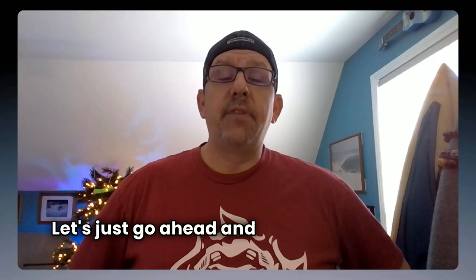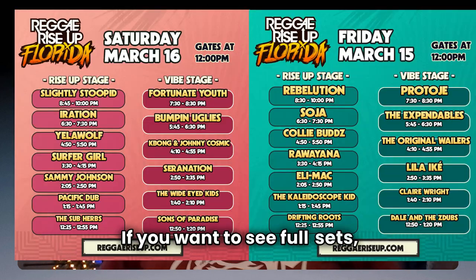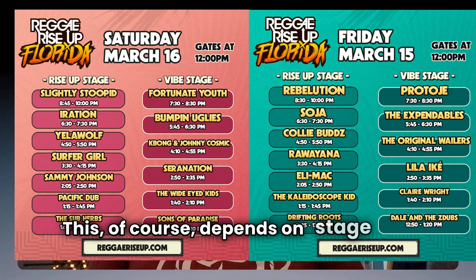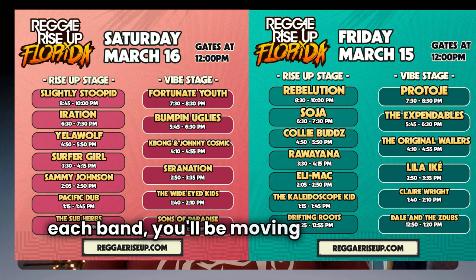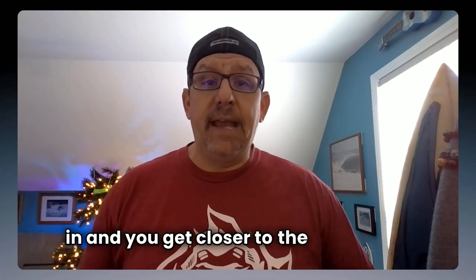Let's just go ahead and rip the band-aid off now. The festival lineup is going to look great until you see the version with set times on it. If you want to see full sets, plan on seeing about half the bands. This of course depends on stage setup and set times. If you want to see a little bit of each band, you'll be moving around a little bit, and this will get harder as the day fills in and you get closer to the headliners.